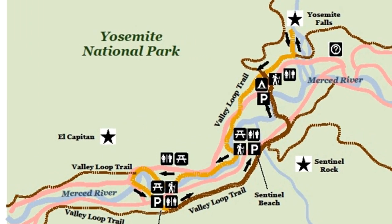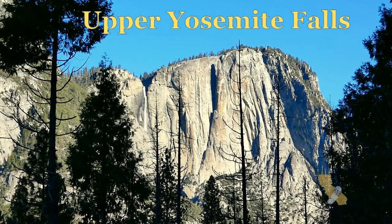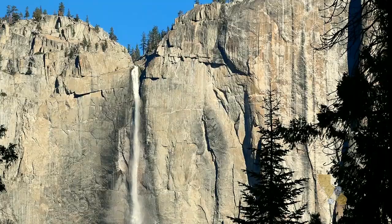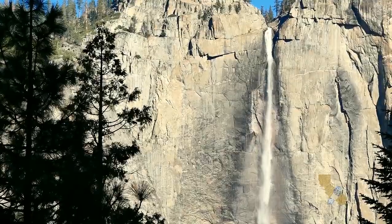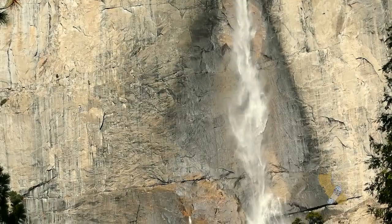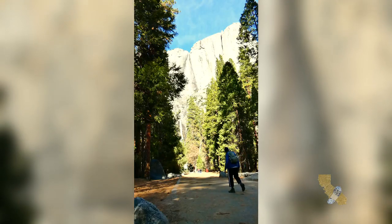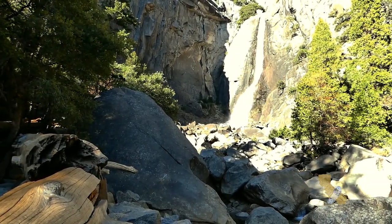I'm heading to Yosemite Falls on the north side of the valley. At 2,425 feet, Yosemite Falls is the tallest waterfall in North America. There's an upper and lower falls — the lower falls are 320 feet tall.